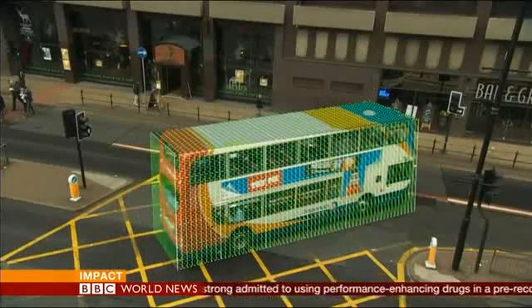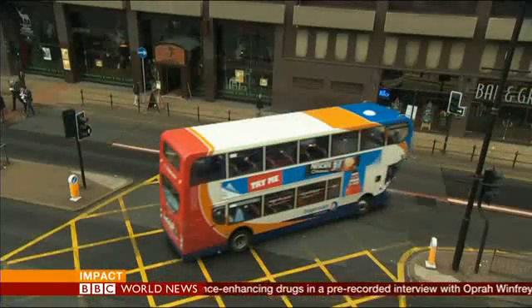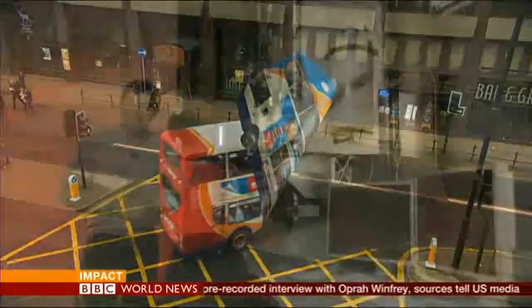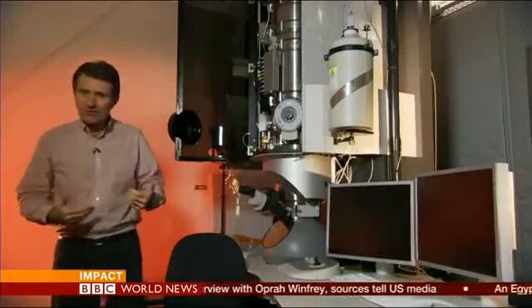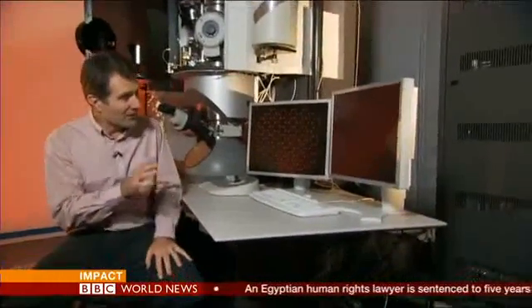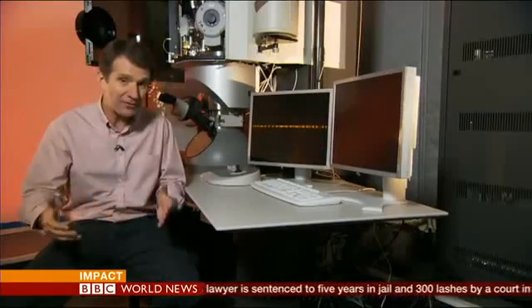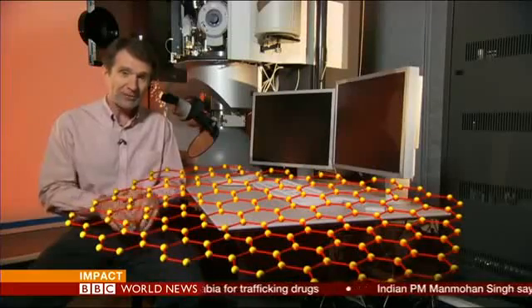To understand graphene you need to see the world through new eyes — not the normal three dimensions we're used to, height, width and length. Imagine instead just one layer of atoms with only two dimensions — that's graphene. Graphene is so minute you need a microscope like this one, one of the most powerful in the world, to get a sight of it. Here it is: a single layer of atoms, the thinnest material ever created, so thin it's basically only got two dimensions.